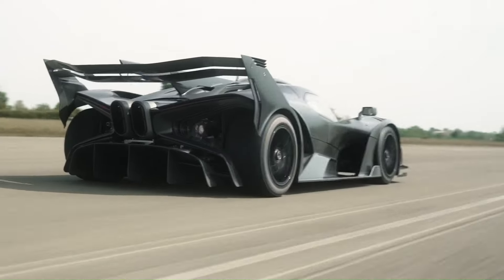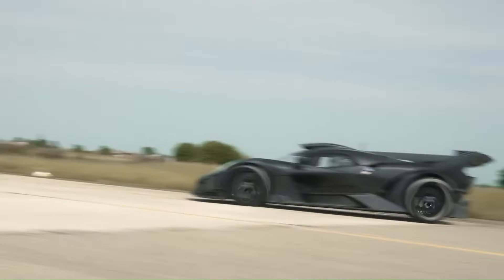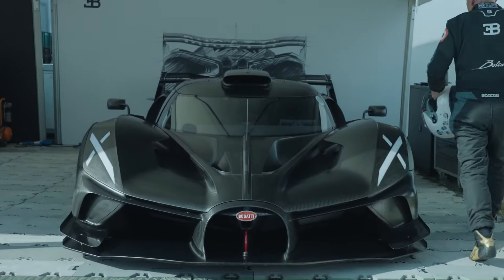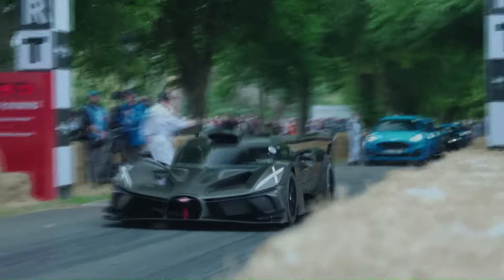With a power output of 1,578 HP from its 8.0-liter quad-turbocharged engine, it boasts a staggering weight-to-power ratio of 0.67 kg per PS. This allows the Bolide to achieve 0–100 km/h in just 2.2 seconds, with a top speed projected to be over 500 km/h.